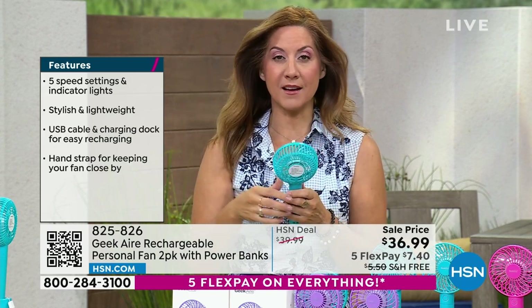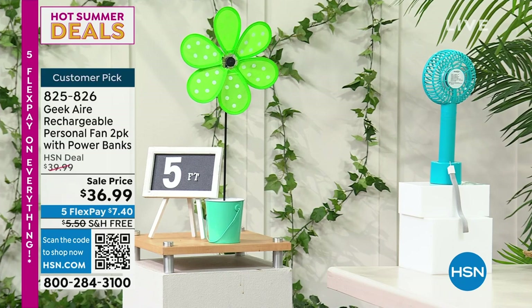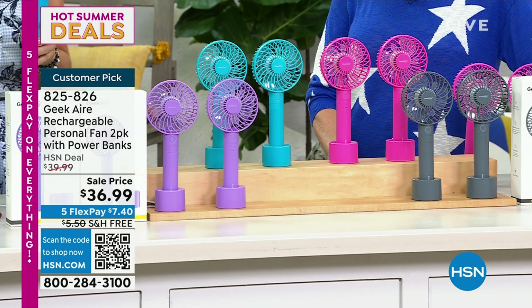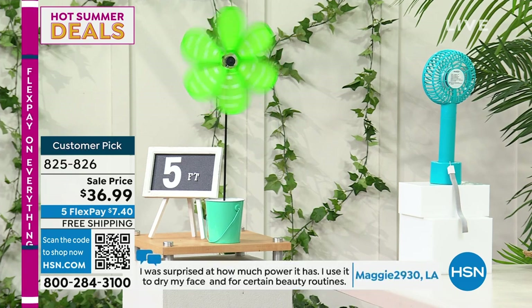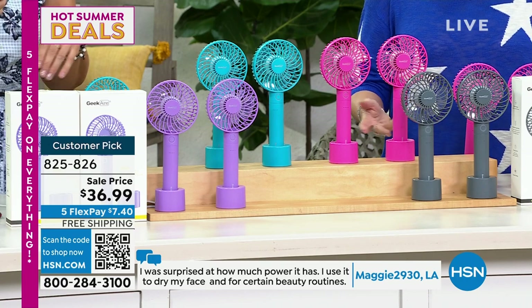Go read the reviews — I'll tell you about the features all day, but once you go to HSN.com and type in Geek, every single one of our fans is a Customer Pick, and there's a good reason for that. We did independent testing — the strongest breeze is about 12 and a half miles per hour. It's crazy for a handheld personal fan.